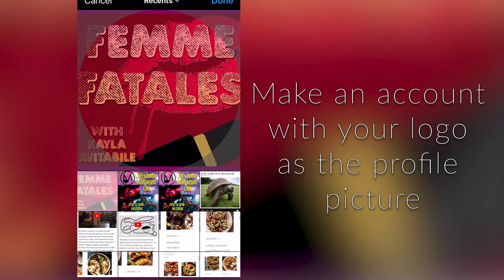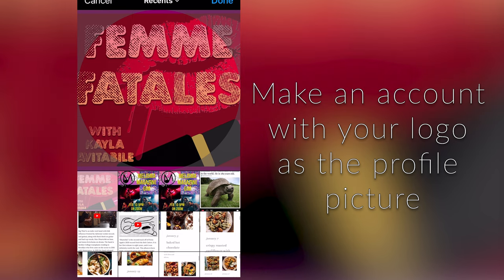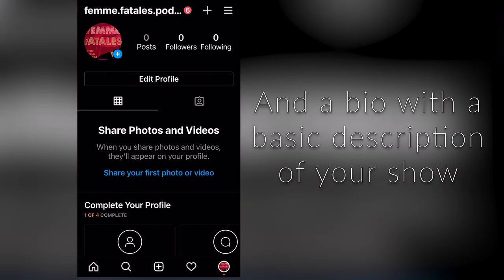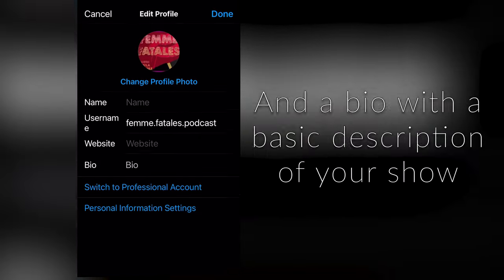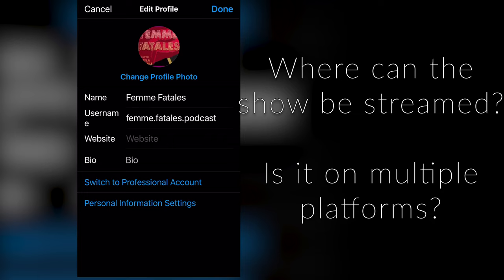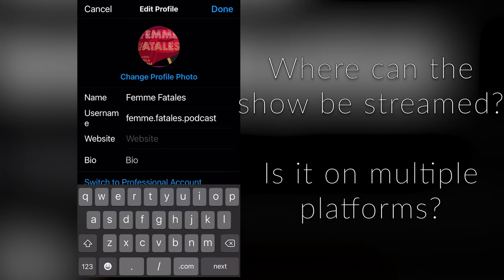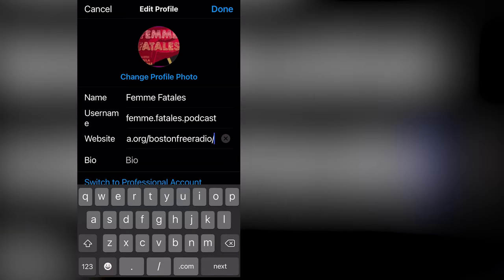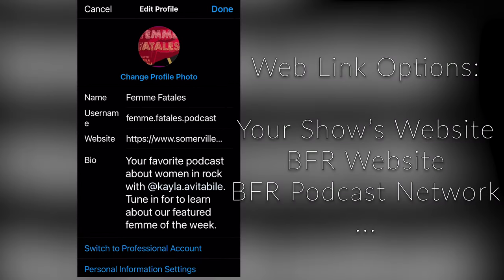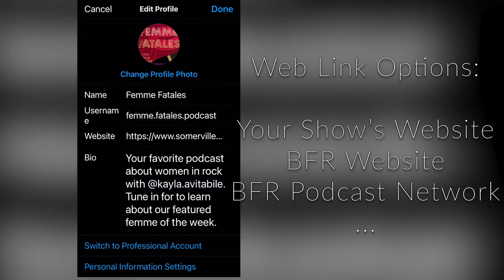First thing: profile. Make an account with your logo as the profile picture and a basic description of your show in the profile. It is important to include where your podcast can be streamed if it is on multiple platforms. For the web link section, you can put in your show's website if you have one, the BFR website if you stream there, or BFR's podcast network.